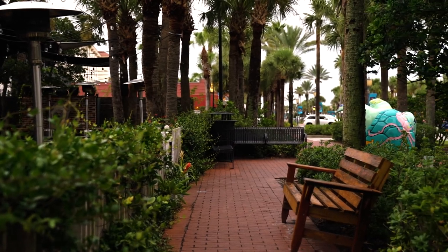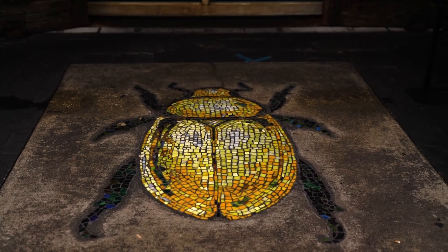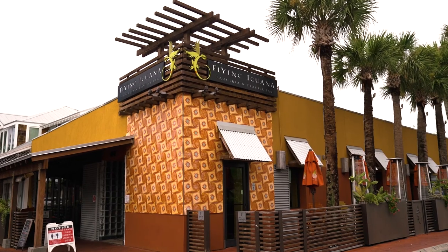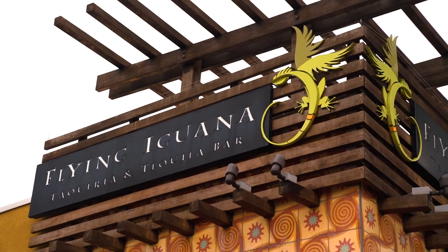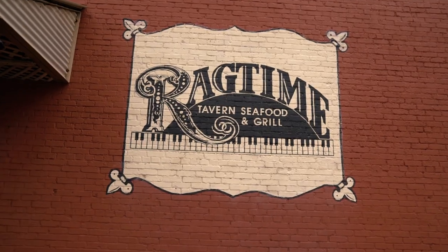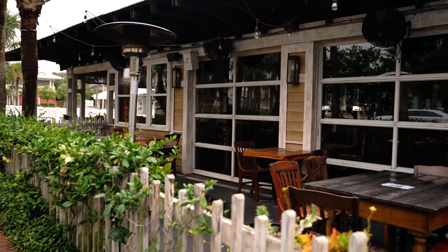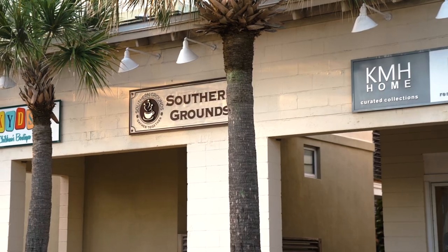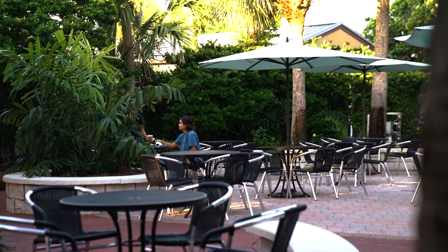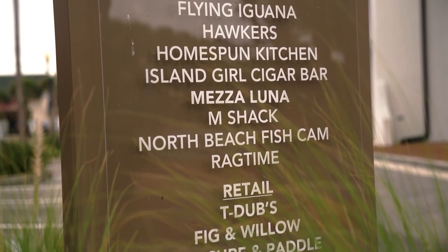As for the available eateries, you'll find so many different options. It gets very busy out here, so be sure to call for reservations or get here early. Ocean 60 offers fresh seafood and fantastic martinis. Flying Iguana is known for Latin American cuisine and creative margaritas. Ragtime Tavern is well known for their lively atmosphere and handcrafted beers. There's also Poe's Tavern, where the entire theme of the restaurant is Edgar Allan Poe. One of the local hot spots is Southern Grounds, a coffee, wine and food restaurant that also plays live music on the weekends. There are so many options — too many to mention — so you'll have to explore for yourself.